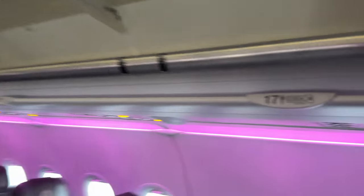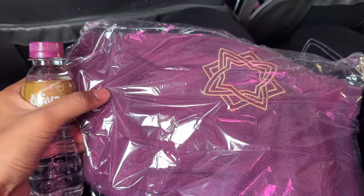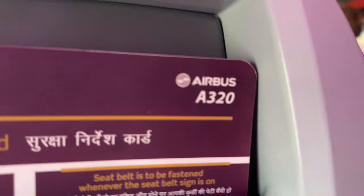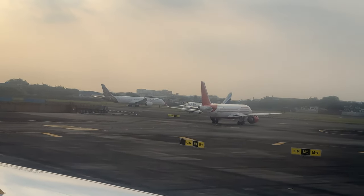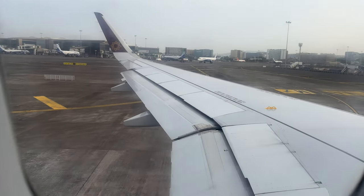Our seats are 17 ABC. They have given us a water bottle and a shawl. The legroom is decent. It's an Airbus A320.